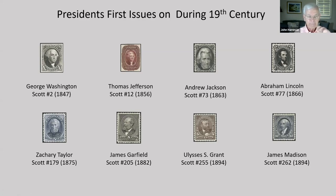Eight presidents had a stamp in the first 50 years of postage stamps. But during the first 125 years of our country's existence, up to 1900, there had been 25 presidents.